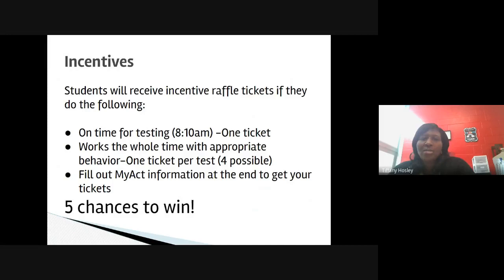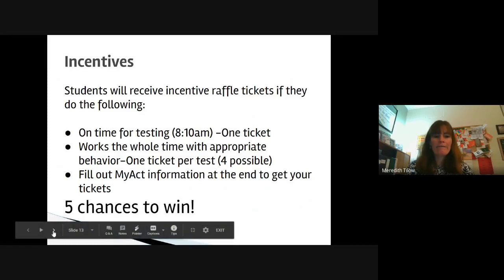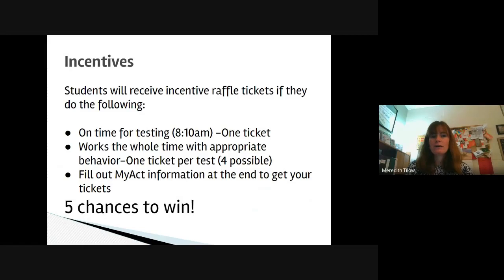Mrs. Tillow will now talk about the incentives we're offering for juniors who come in to take the ACT. In years past, we've been able to offer really good prizes for students who come in, take the test, work the whole time with appropriate behavior, and fill out the MyACT information. You can receive up to five raffle tickets if you do the following: be on time for testing — meaning you're in your testing room with everything you need by 8:10 (that's one ticket); work the whole time with appropriate behavior for each of the four tests (one ticket per test); and fill out the MyACT information at the end to receive your five tickets.